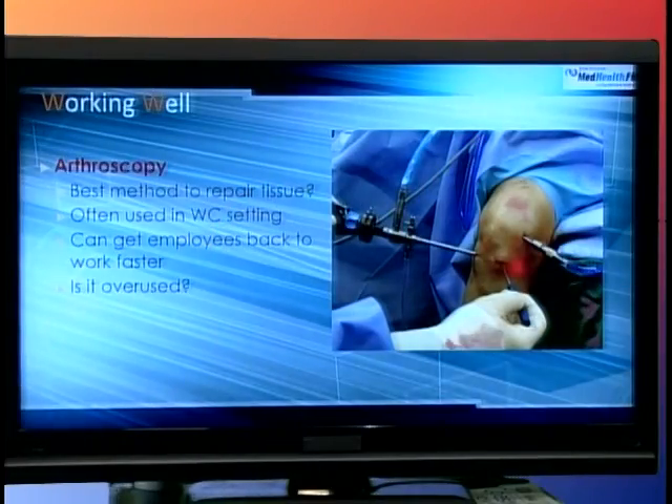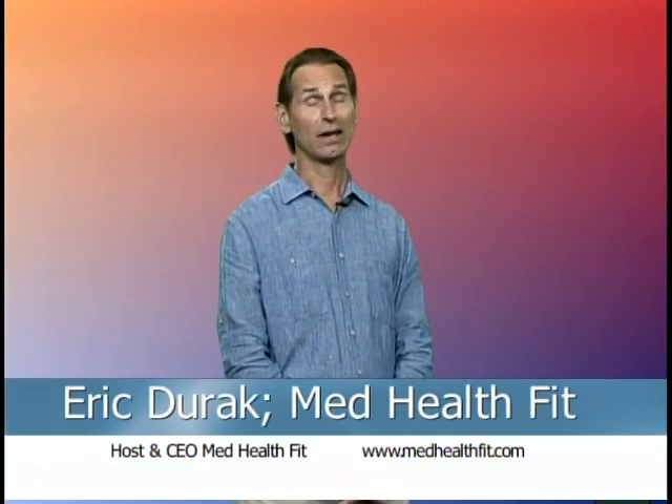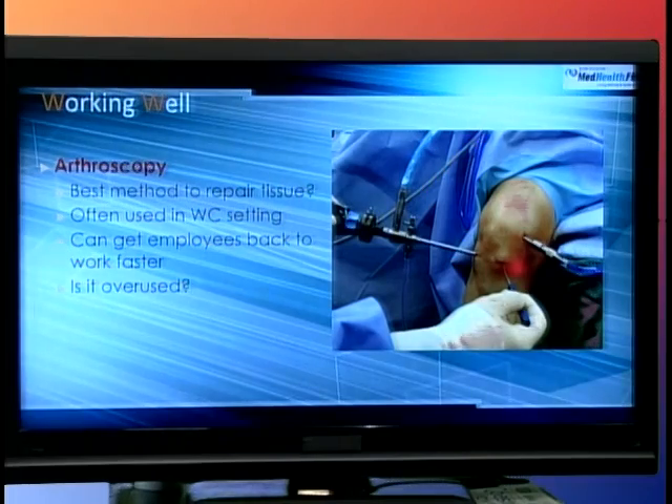Our next one is basically using the arthroscope — I've had that before and worked with a lot of people who've had an arthroscopic procedure. You can see from the slide that you insert some needles and can do repair of soft tissue like an ACL or meniscus pad, or do a partial removal of certain types of tissue. Is it the best method for tissue repair? I'm not sure, but it's often used in the workers' comp setting because it can be done on an outpatient basis. People can be back home in six hours as opposed to staying overnight, and it's very successful for what it does.